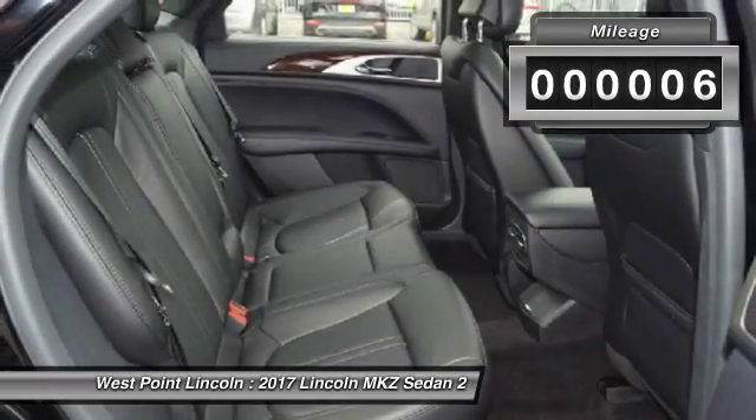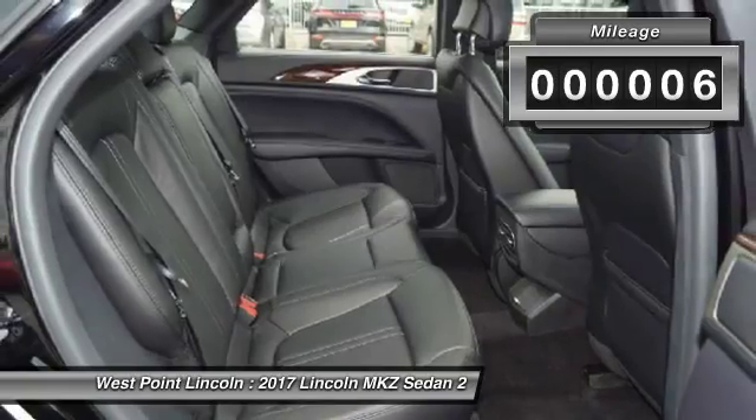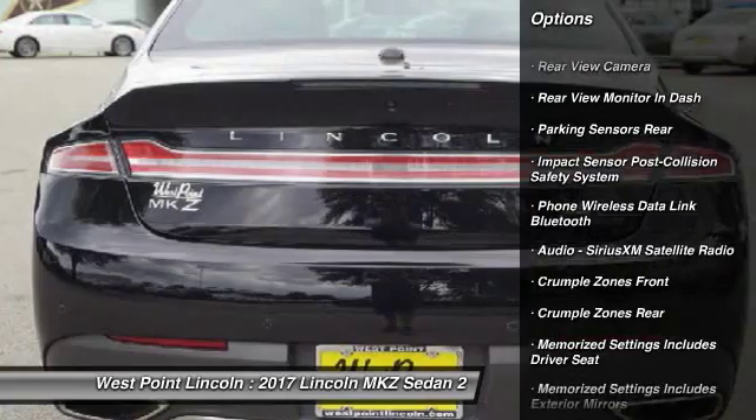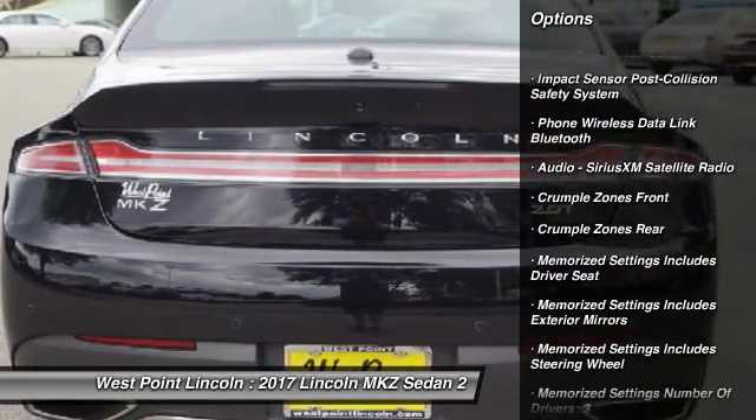This vehicle has less than 100 miles. Here are some of this vehicle's great options: keyless entry, traction control, remote engine start, stability control, and cruise control.